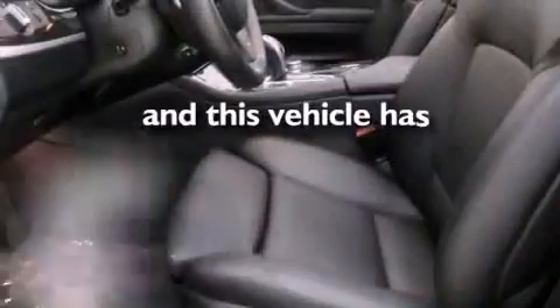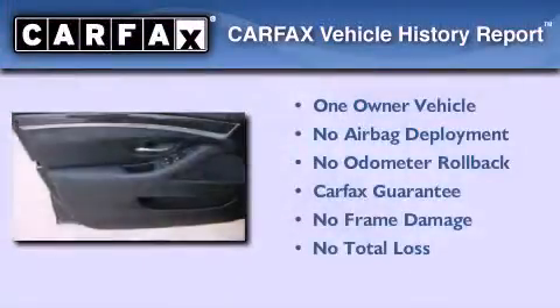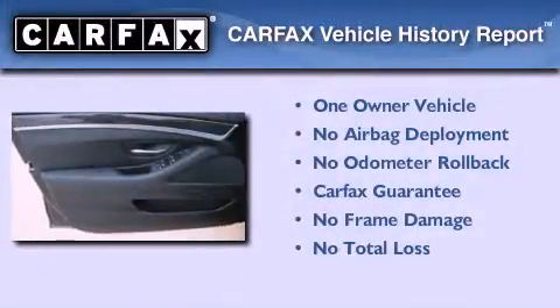This vehicle has fewer than 24,000 miles on the odometer. This BMW has had only one owner and it qualifies for the Carfax buyback guarantee.